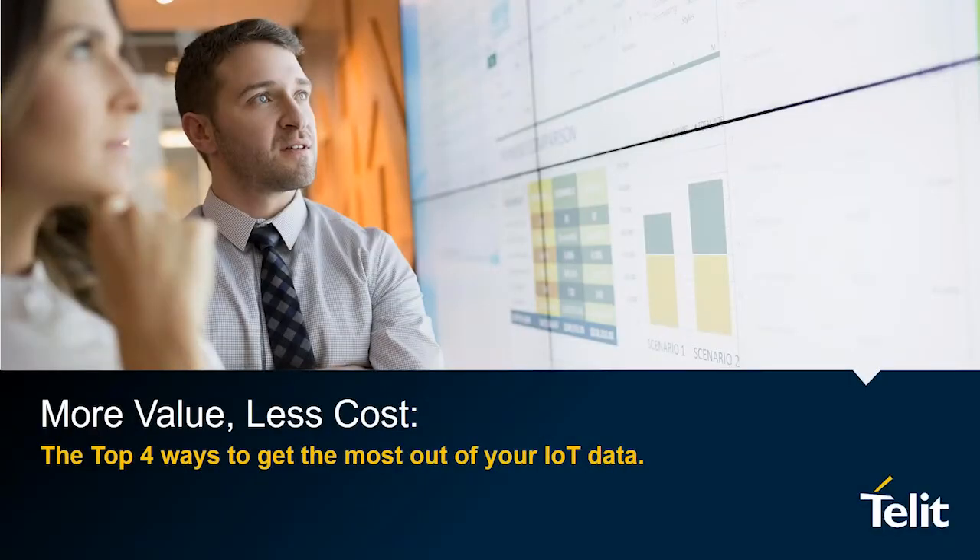Broadcast is now starting. All attendees are in listen-only mode. Hello everyone, and welcome to this Telet webinar: More value, less cost — the top four ways to get the most out of your IoT data.